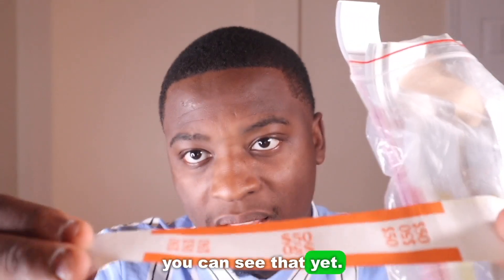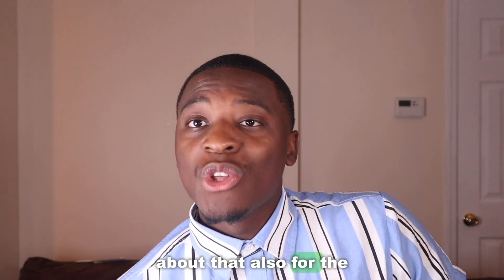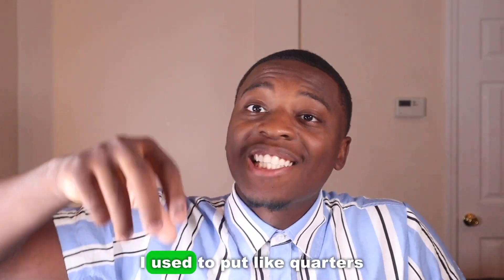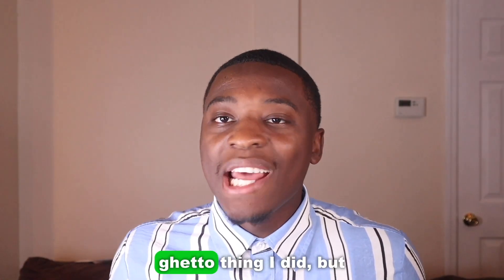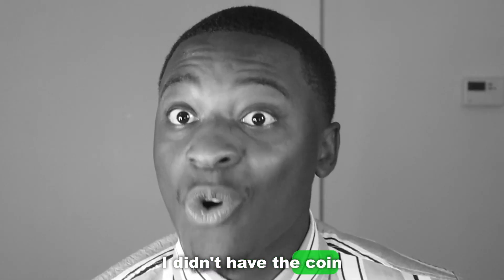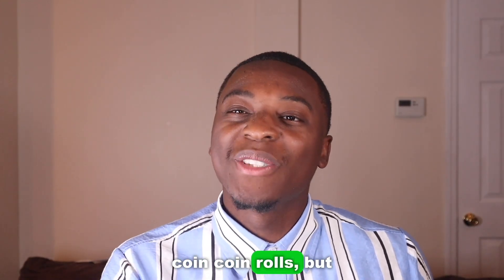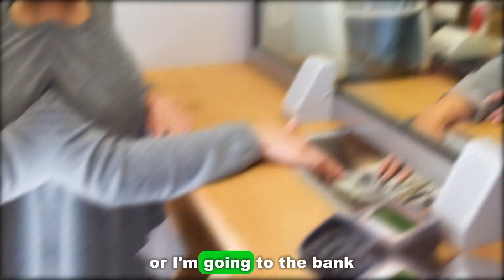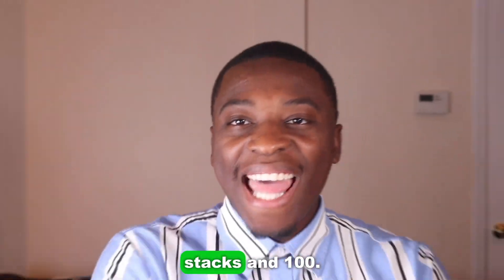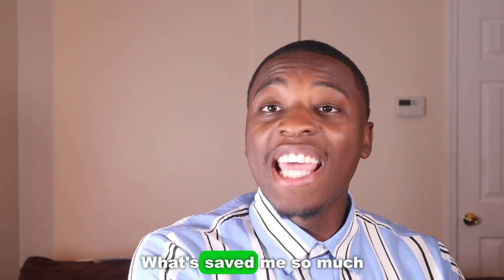With the money straps, you basically put the straps around the bills. Before I had coin rolls, I used to put quarters in rows of four all across my desk. These straps are a must because they help you organize your money better — and it looks cool when you're doing videos or going to the bank, like handing over your stacks of $100.